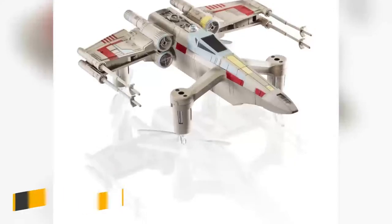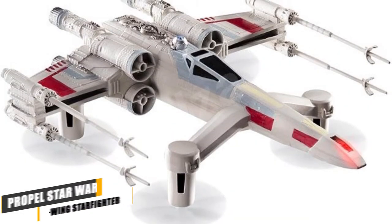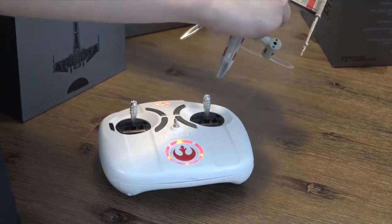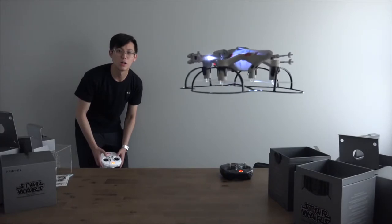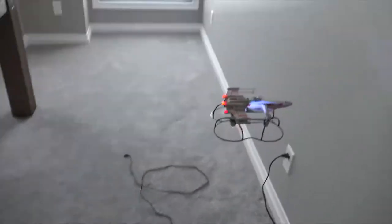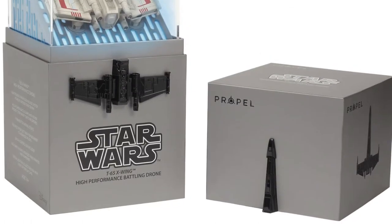Number 5. Propel Star Wars X-Wing Starfighter. Much love and dedication has gone into the making of this high-performance drone. You can see it in the hand-painted chassis, the myriad of Star Wars Easter eggs, and the collector's display case. Propel's T-65 X-Wing High-Performance Battling Drone is a joy to use, but it takes time to master, even with the T-Mode Stabilizer on. The upcoming app will help, but believe us, you will need practice. We're just thankful there's a lot of spare parts and propellers in the box.